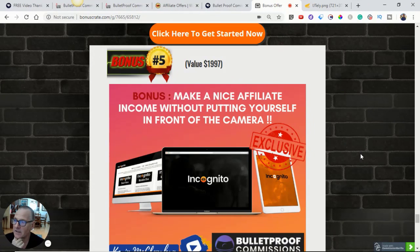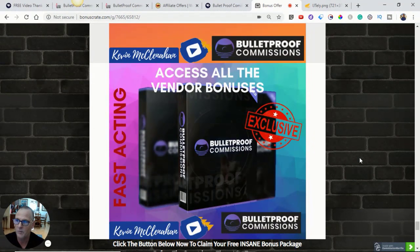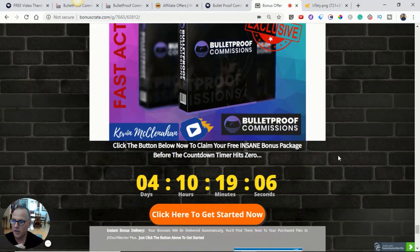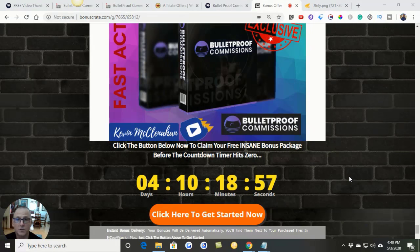Here's bonus number five — make a nice affiliate income without putting yourself in front of the camera. Not everybody's comfortable doing that, and I totally get that. Incognito is a nice bonus for you folks if you don't want to be on camera. And then access to all the vendor bonuses — the vendor is giving me bonuses to pass along to you. Again, this offer expires May 7th, that's Thursday at midnight, so I don't want you to miss out on this offer or my custom bonuses made specifically for you.